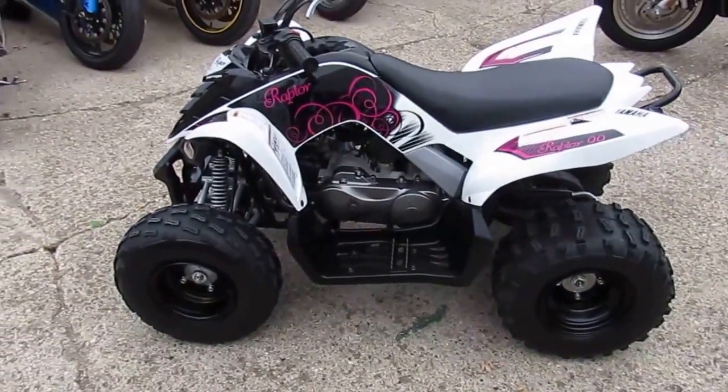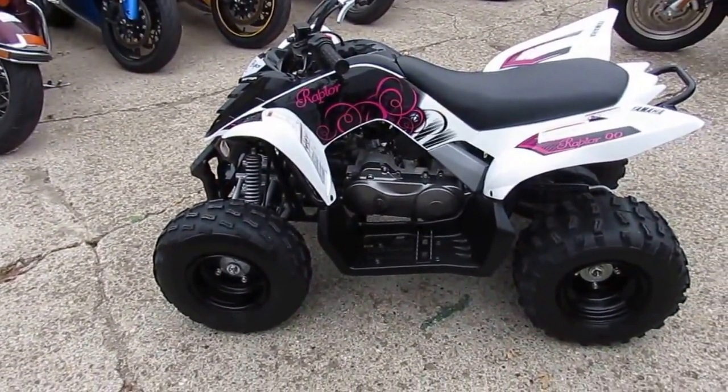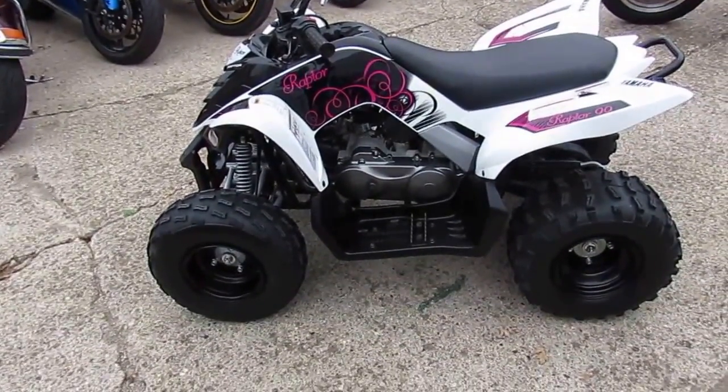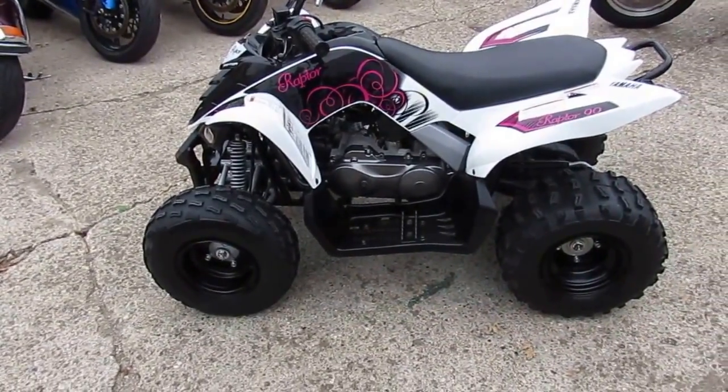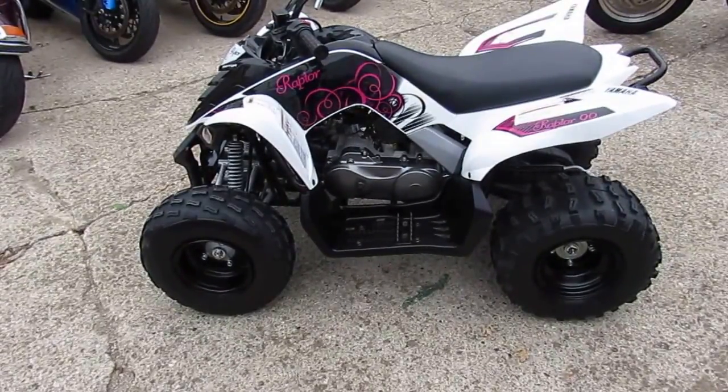Sells new for $2,800. You can own this thing for $1,750. Visit our website, it's approvalpowersports.com. We've got over 450 used bikes. Click the subscribe button on the YouTube channel so you can view all of our videos. Call today, we'll get you riding today.